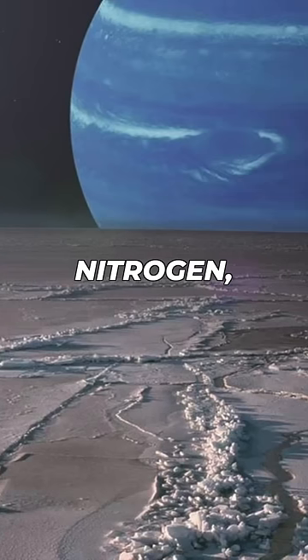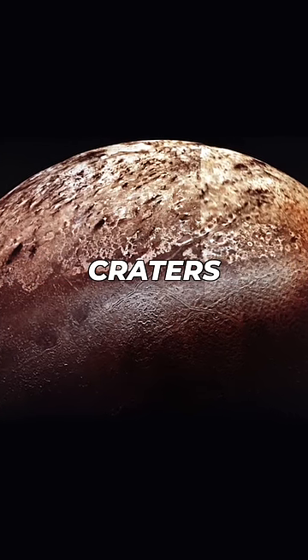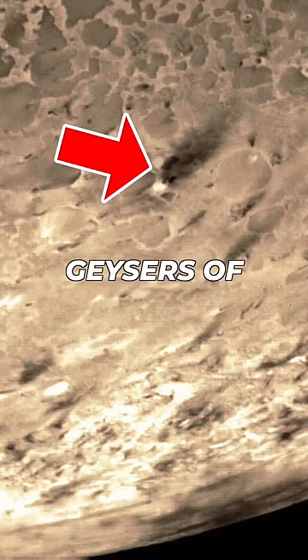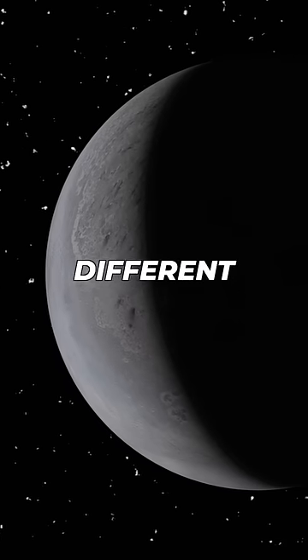Triton's surface is made of frozen nitrogen, water, and carbon dioxide, forming ridges, plains, and impact craters. And it's geologically active, with geysers of liquid nitrogen and even cryolava lakes. But this alien world actually isn't so different from our own.